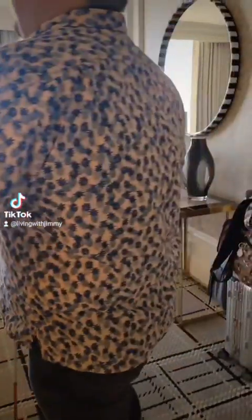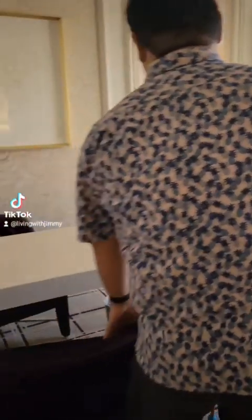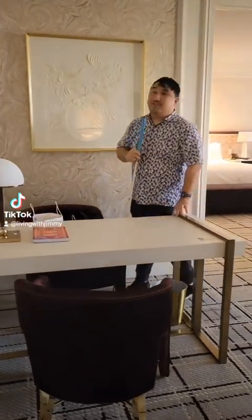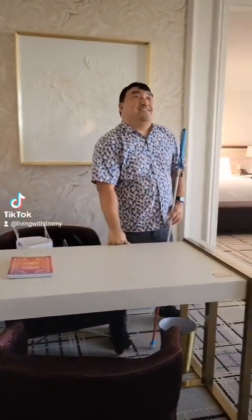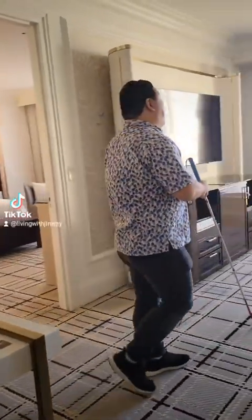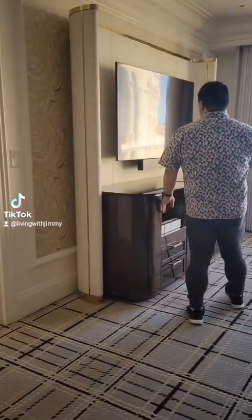Now let's venture into one of the two rooms. Over here on the left hand side we have a desk, so if you want to do some business you can take care of that right here. Now let's venture more forward to the left — this is where you will find the minibar area.